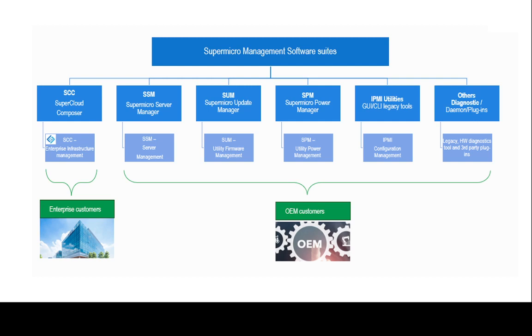Supermicro's System Management Software Suite consists of a set of specialized platforms and tools targeted at enterprise customers as well as OEM customers. Supermicro's powerful software utilities are typically targeted to meet OEM customers specifically.